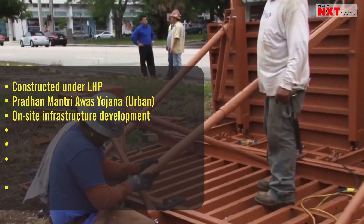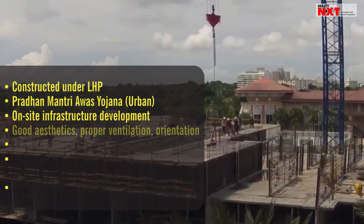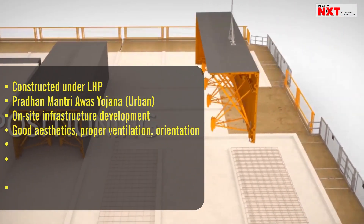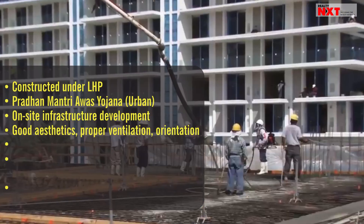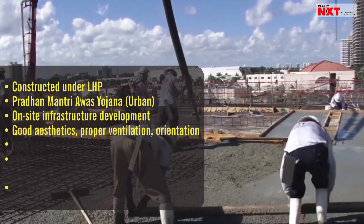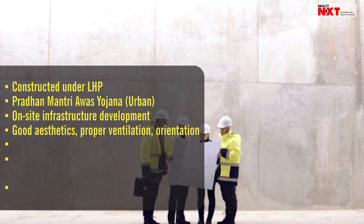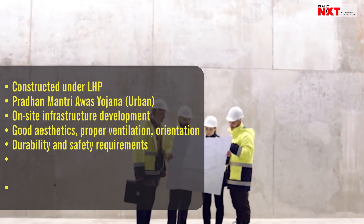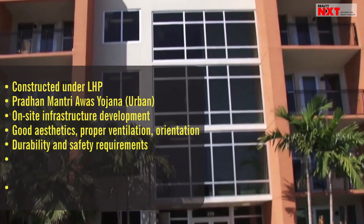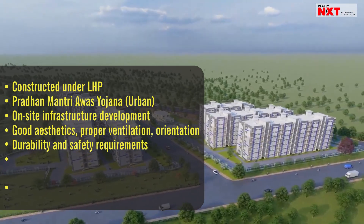Houses under LHP will be designed with good aesthetics, proper ventilation, and orientation as required to suit the climatic conditions of the locations, along with adequate storage space. Structural details will be designed to meet the durability and safety requirements of the applicable loads, including earthquakes, cyclones, and floods as applicable under Indian or international standards.